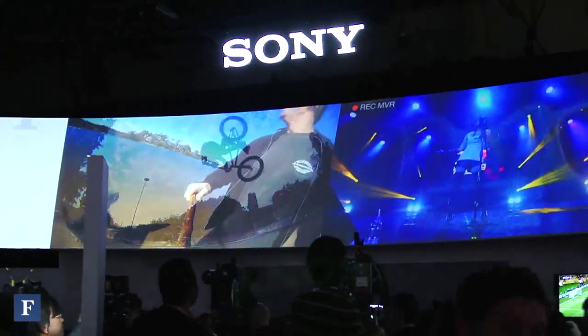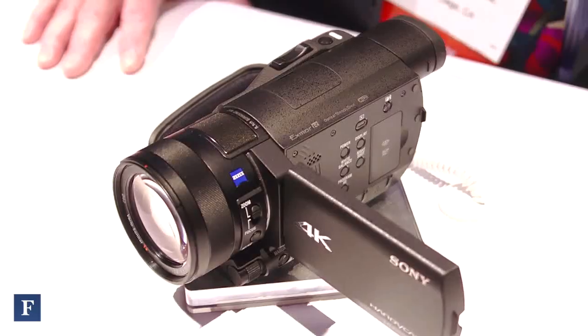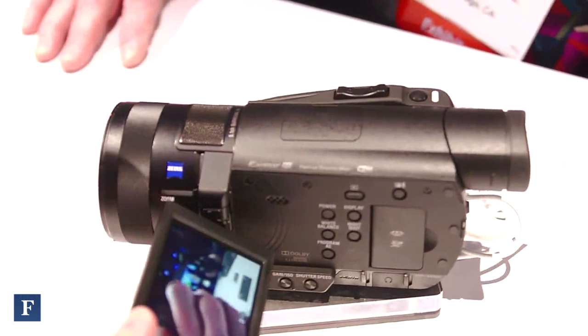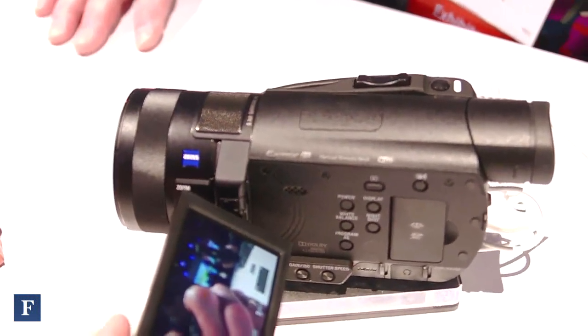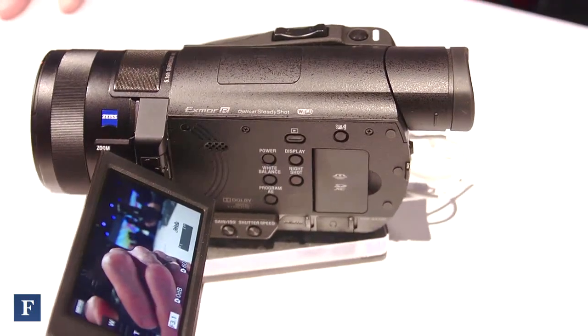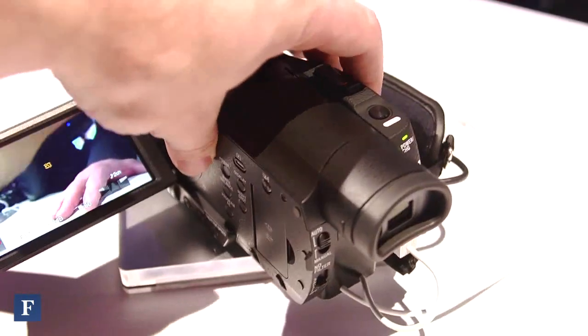Do you feel like it's for above the consumer, prosumer, or is it for professionals — where does it come in the market? Well, this is designed not to replace professional 4K camcorders. The world of 4K cinema creation, for instance, and professional 4K camcorders — this is not designed to compete with that. It's rather designed to put 4K video acquisition into the hands of consumers and enthusiasts.